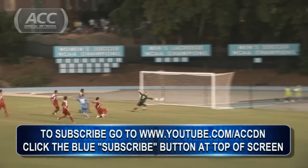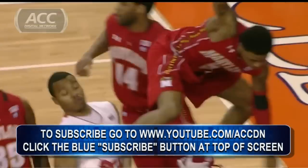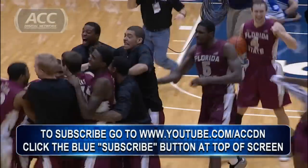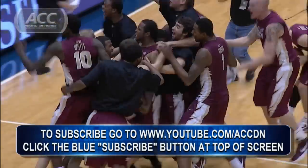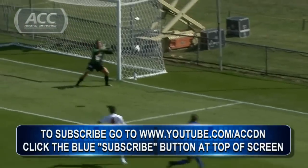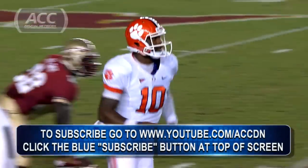For more great ACC action, subscribe to the ACC Digital Network channel on YouTube. Look at the bottom of the screen for instructions on how to subscribe and get all the best highlights and analysis, as well as a special edition of ACC Kickoff Live next Saturday at 6 o'clock, previewing the ACC Conference Championship game between Florida State and Georgia Tech.